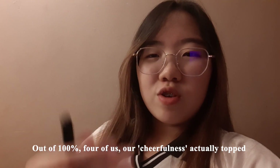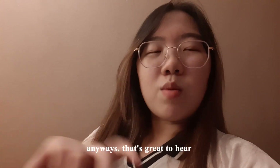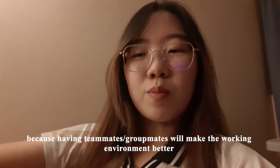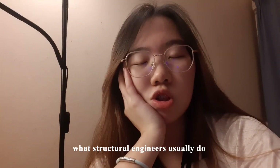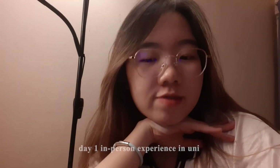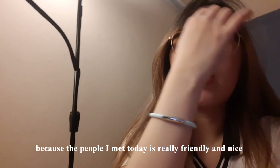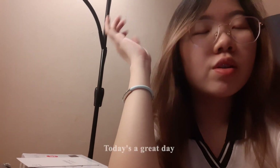Our cheerfulness actually tops more than 70% for all four of us. That's great because having cheerful teammates will make the working environment better and more optimistic. Another lab assignment we did today is what structural engineers usually do, so we got a taste of what they do. Overall, I think it's a very good day one in-person experience in uni because the people I met today were really friendly and nice, and we actually had lunch together. I would say today is a great day.